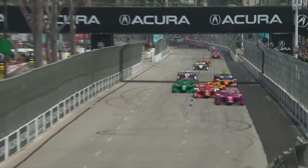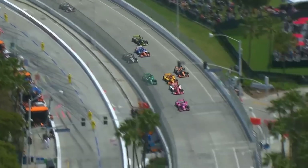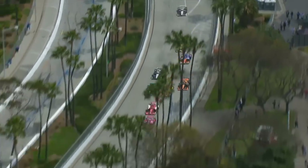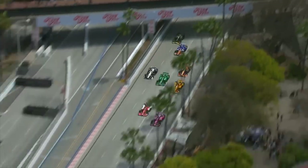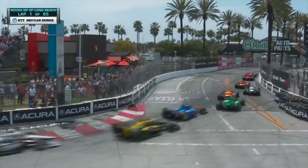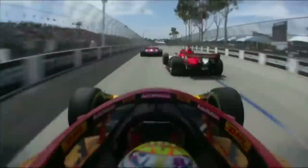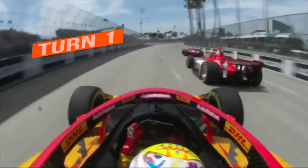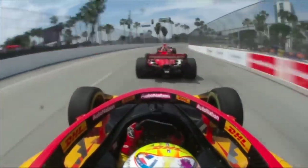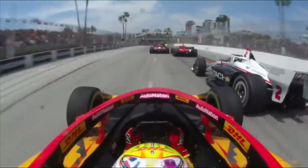The Acura Grand Prix of Long Beach is away and first we get the start — Kirkwood! No stranger to leading from his junior formula days but this is his first time in the big leagues. Ericsson goes to the outside, Pato O'Ward trying to make it three wide. It's Kyle Kirkwood leading but side by side — Grosjean and Josef Newgarden heading into the hairpin. Long Beach is so unique in that it's the only track where you can't run side by side for the last corner.